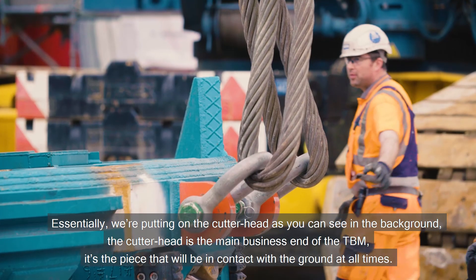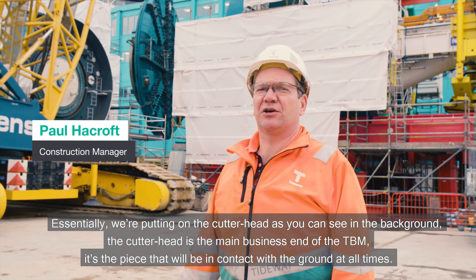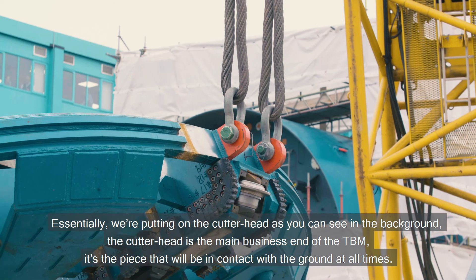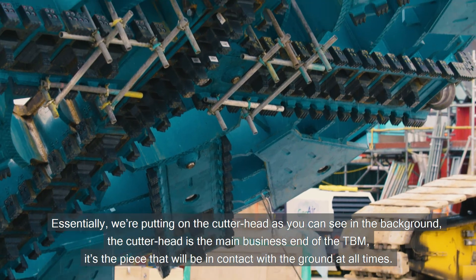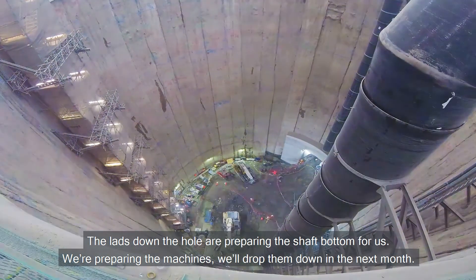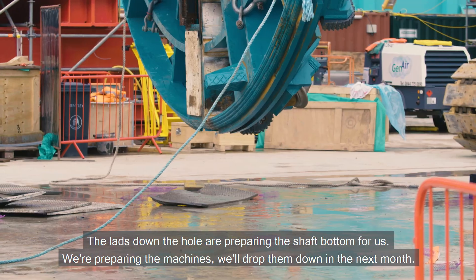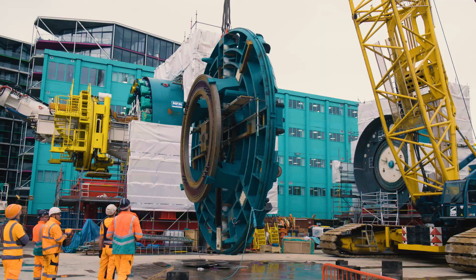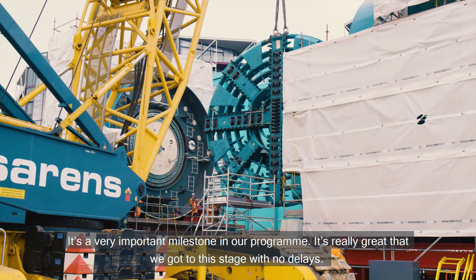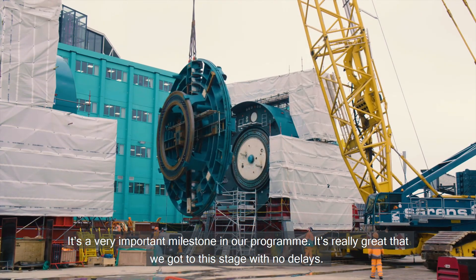Essentially we're putting on the cutter head, as you can see in the background. The cutter head is the main business end of the TBM — it's the piece that will be in contact with the ground at all times. The lads down the hall are preparing the shaft bottom for us. We're preparing the machines and we'll drop them down in the next month. It's a very important milestone in our program and it's really great that we got to this stage with no delays.